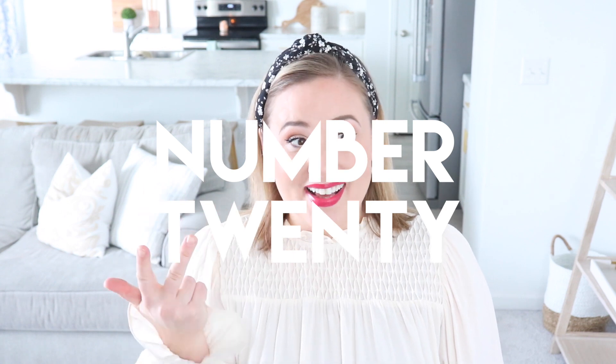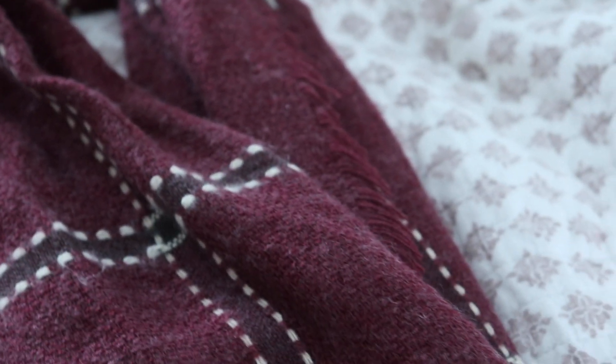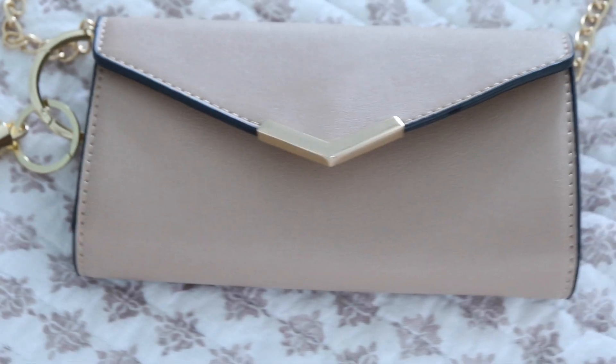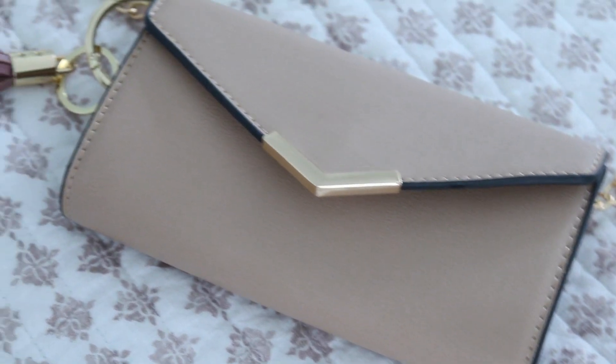Scarves, belts, and bags. I used to have a massive scarf collection — they were really in style and I loved them, so I accumulated so many. I think I had around 20 scarves when I finally decided to whittle my collection down to one. Go through and see if you have belts you haven't worn, scarves that are out of style. And then bags — tote bags, pool bags, purses — anything like that can get decluttered now.